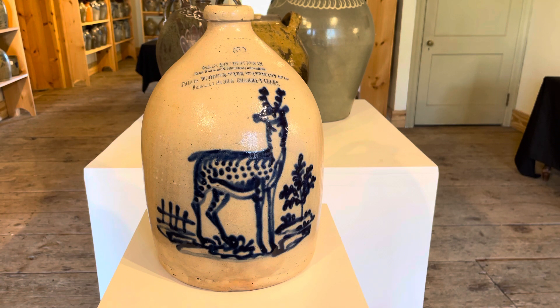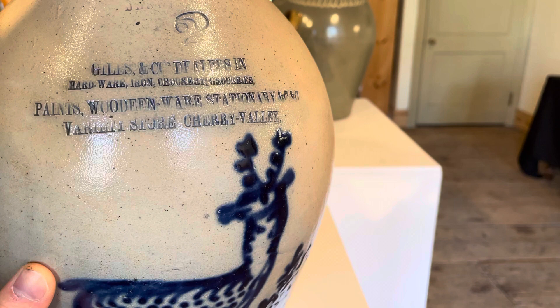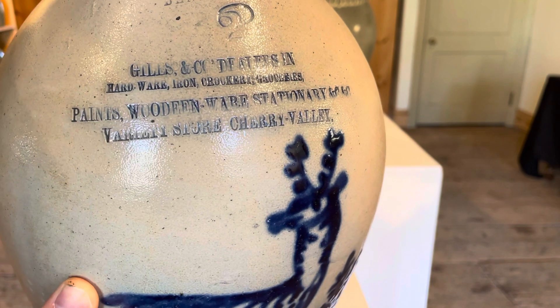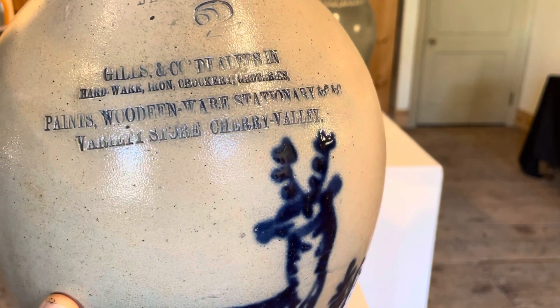This example does bear the Norton stamp, which is very unusual for an advertising piece. But it bears this very elaborate advertising which reads: Giles & Co., Dealers in Hardware, Iron, Crockery, Groceries, Paints, Woodenware — and Wooden is spelled wrong — Stationery, etc., etc., Variety Store, Cherry Valley.